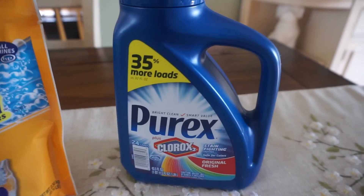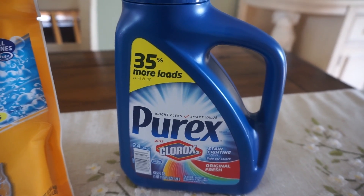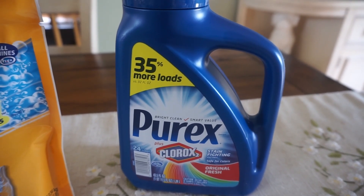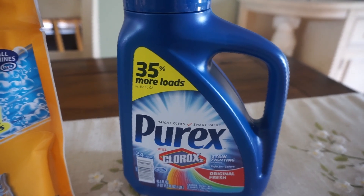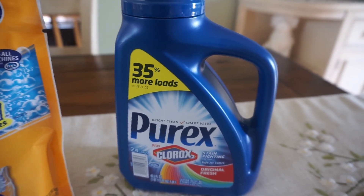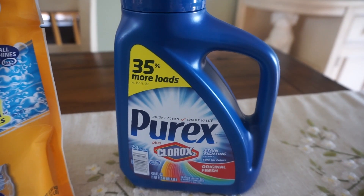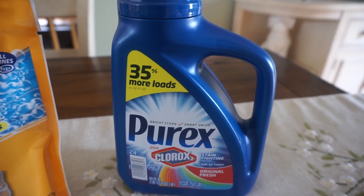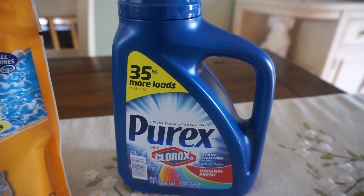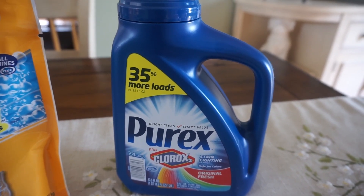We also have a deal on Purex — it's also $1.99 on sale. We have a $1 coupon in the same 8/5 Smart Source insert; the coupon states a limit of one, so purchase one and use that coupon to grab it for just $0.99. If you clipped a Saving Star rebate — I believe it's spend $12 get $3 — when you buy $12 worth of Purex products you'll earn $3 in your Saving Star account.